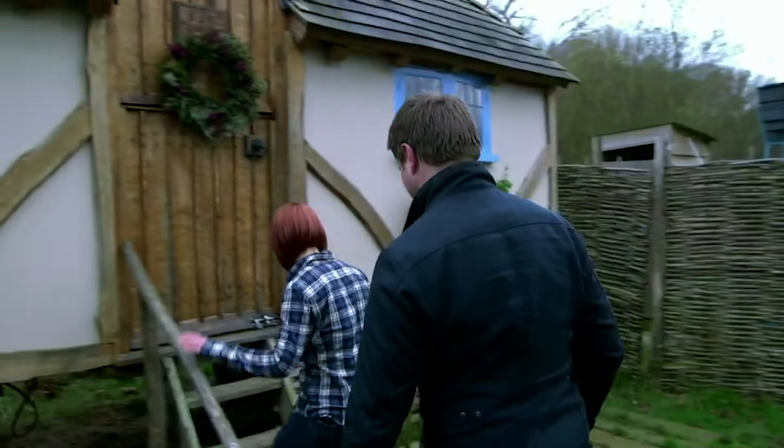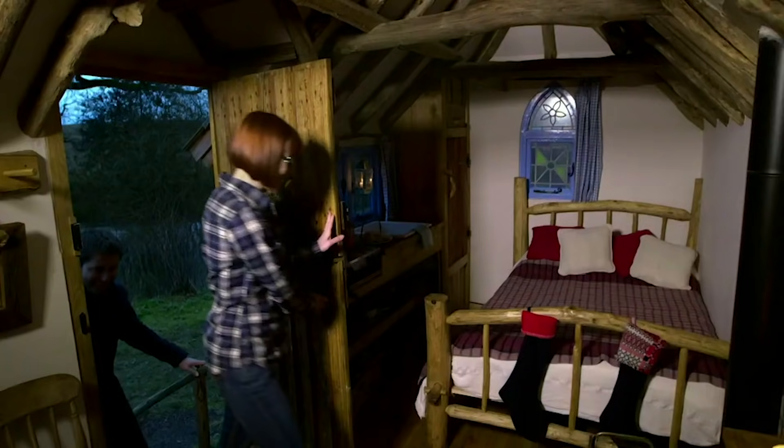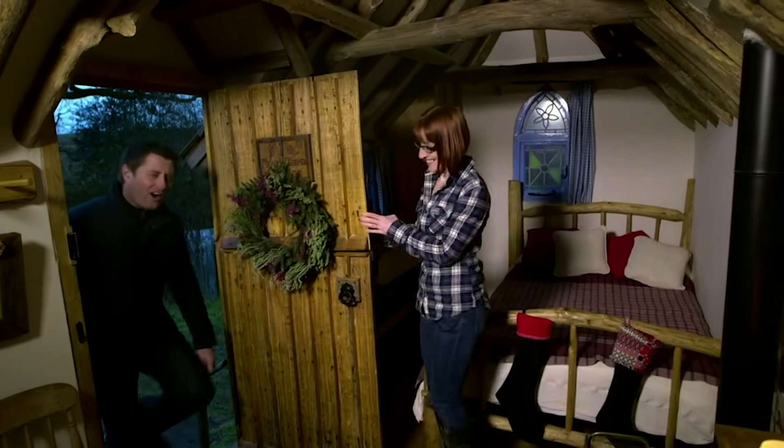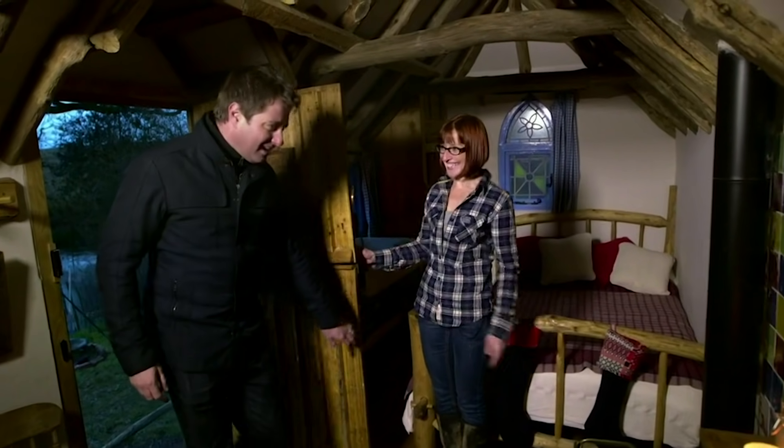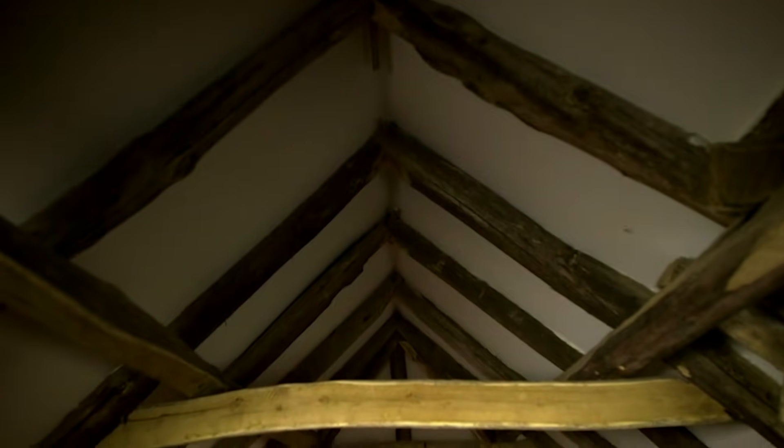Shall we go inside and have a look? Absolutely. I can't wait to see this one. Come on in. How cute is that? Well, you've even got a squeaky door as well, absolutely, just to add to the character of the space.